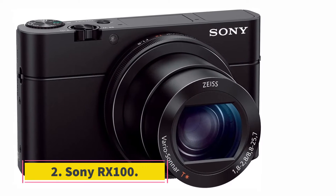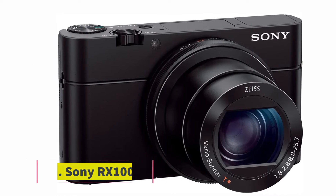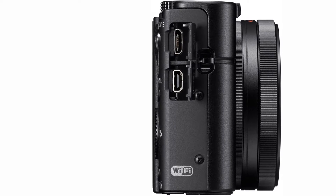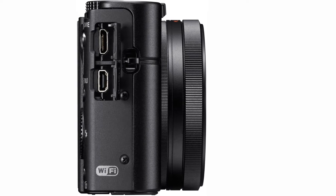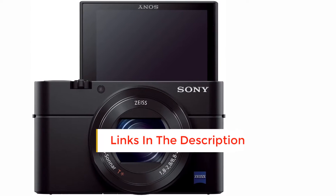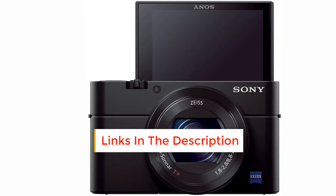At number 2, the Sony RX100. The Sony RX100 has a large 20.1 MP 1-inch Exmor CMOS sensor that features backside illuminated technology. Due to its excellent sensor, it gives excellent image quality. Wi-Fi connectivity enables fast transferring of images to mobile phones, and NFC allows for a one-touch connection between the mobile phone and camera.